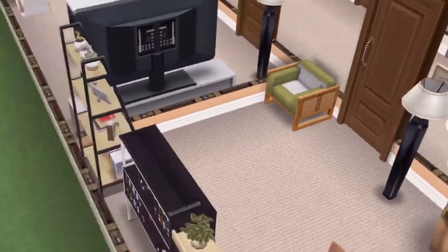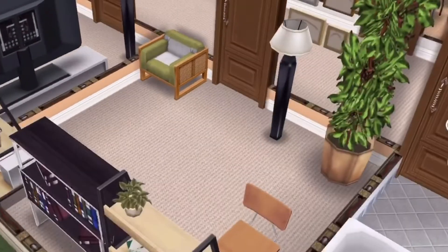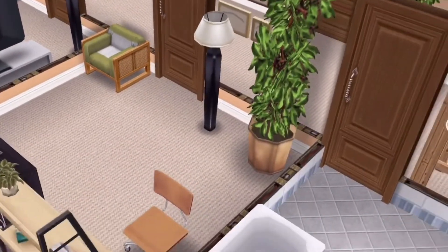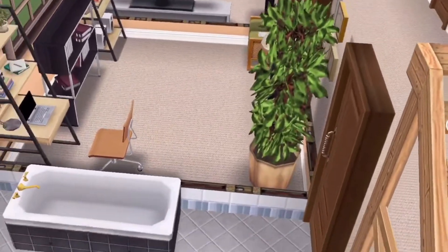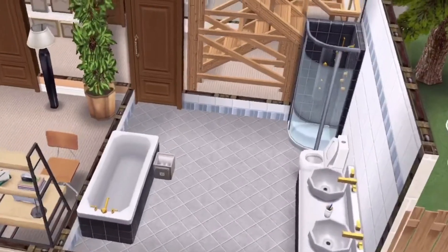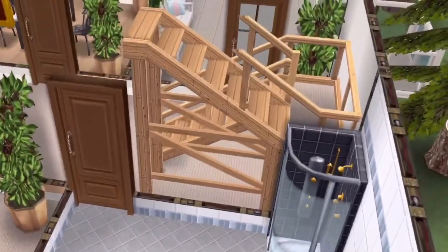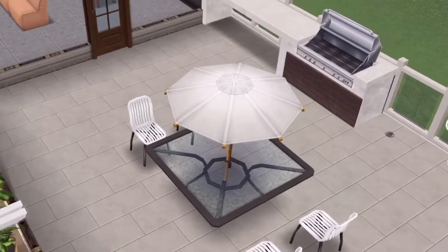The living room has the modular furniture that we won in the last update. This is the office for this house with some new and some old furniture mixed in. That's the downstairs bathroom and the stairway up to the second floor.